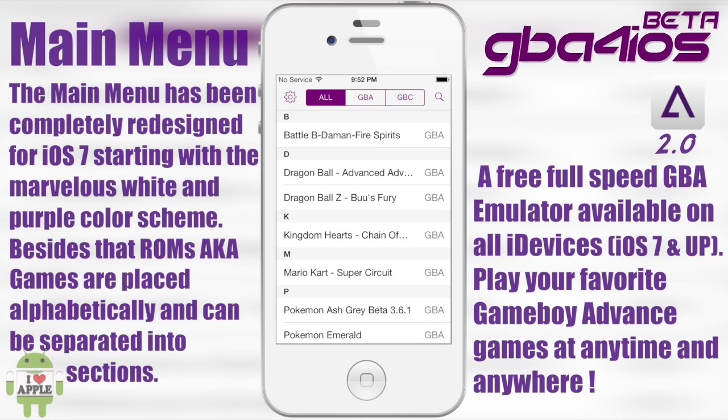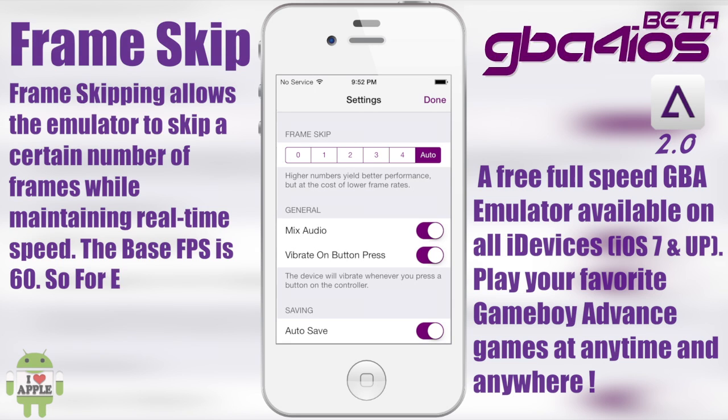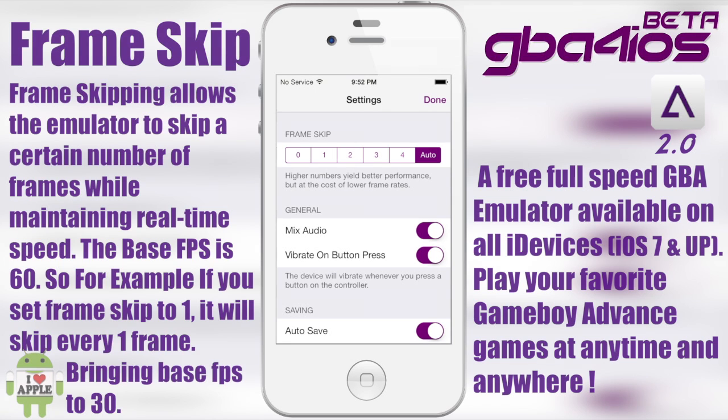On the top right-hand corner you see a little magnifying glass, and that sends you to the in-app browser so you can go ahead and download your ROMs. On the left there's a small gear for settings. Starting with Frame Skip: Frame Skip allows you to improve the performance of your games by skipping frames and making the game run at a better speed, but at the loss of frames. I recommend keeping Frame Skip at auto because on iOS 7 this emulator will run at 100% on any device.